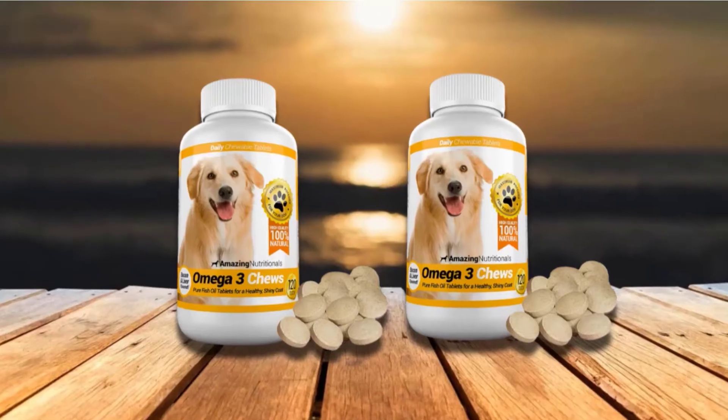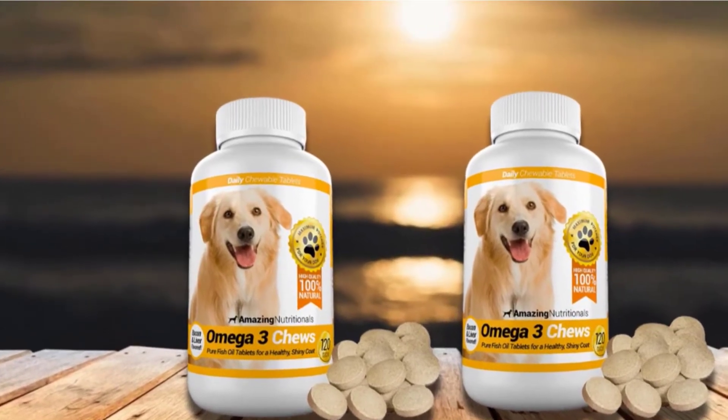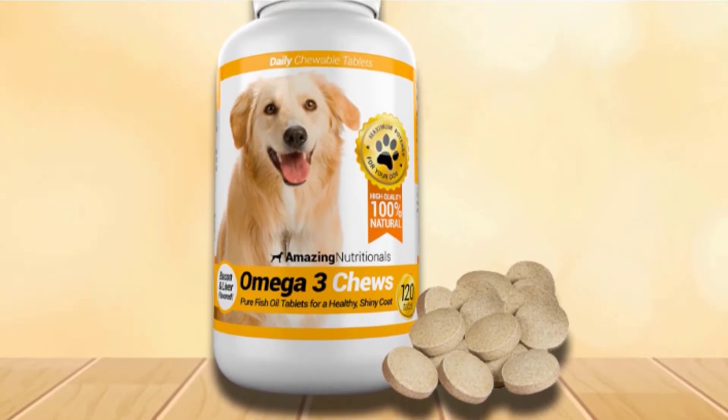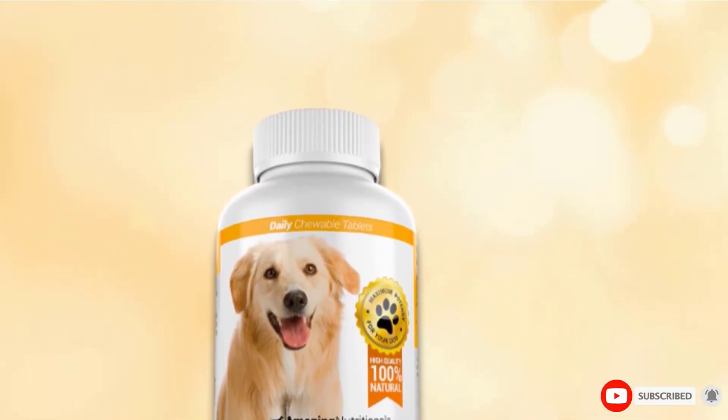The Amazing Nutritionals fish oil for canines also boasts of being manufactured from a GMP-certified facility, so you can feel a lot safer about its quality and safety. It also promises a noticeable difference in your pooch in 30 days, or they'll return your money.